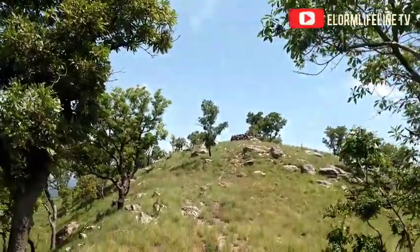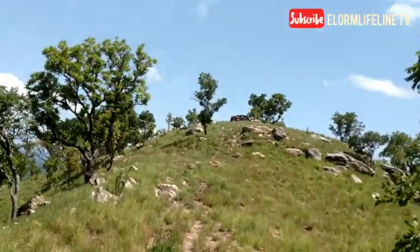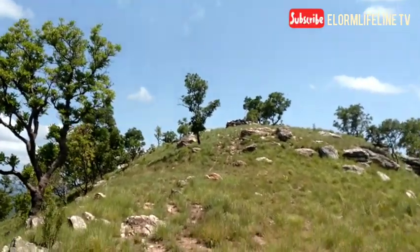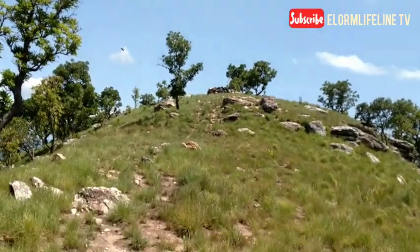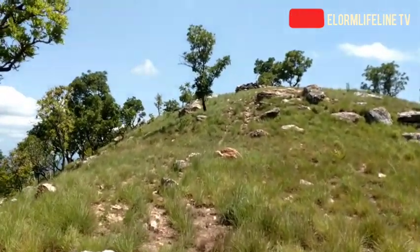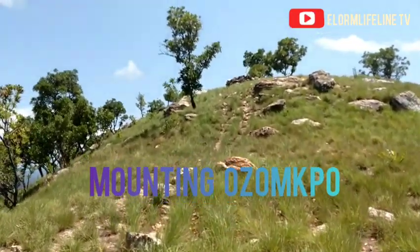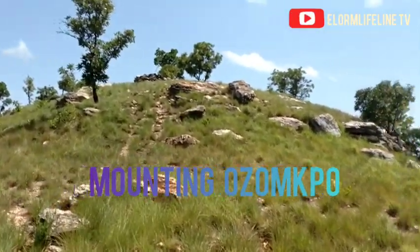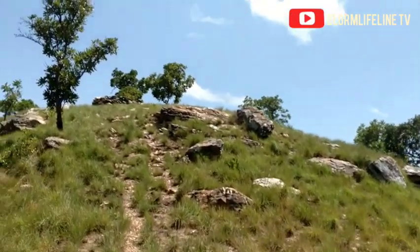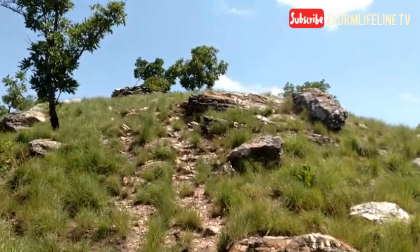We are going to see the place where the Ashantis built to hide their king so that even if there were gunshots, he would be protected and saved. Up there, if you can see, there's a place that looks like a building but it's not — it's just stones packed on each other, formed to serve as a dark king's hideout.